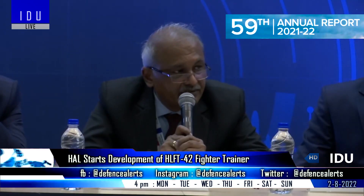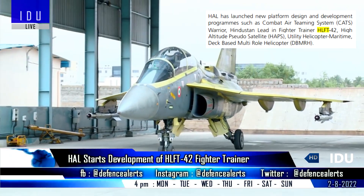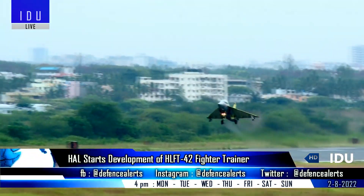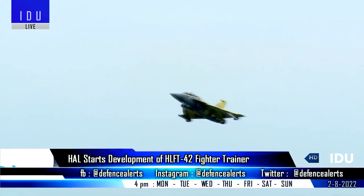In its annual report, Hindustan Aeronautics Ltd has confirmed that it has launched the design and development of the Hindustan Lead-In Fighter Trainer 42, which will be based on the contiguous trainer airframe and will bridge the gap in pilot training to command frontline fighters.